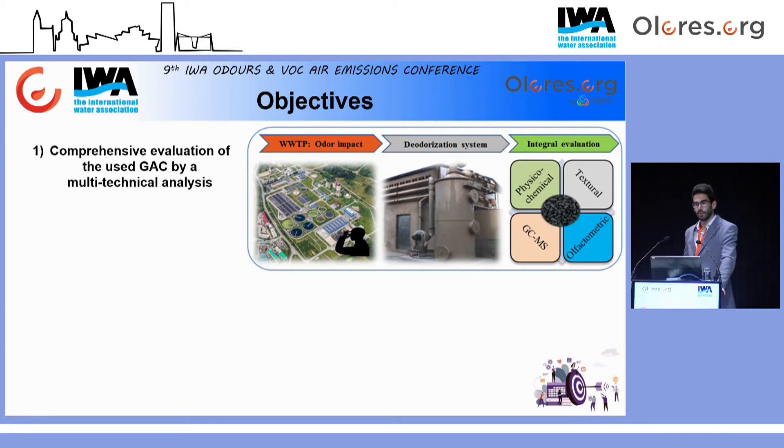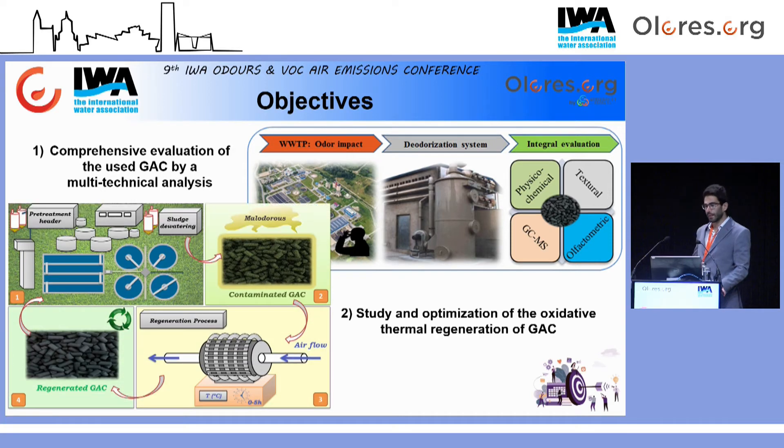El presente trabajo ha planteado un doble objetivo. Por una parte, se ha realizado una evaluación integral de dicho carbón en base a un análisis multitécnica, llevado a cabo desde diferentes perspectivas: fisicoquímica, textural, cromatográfica y olfatométrica. Por otra parte, también se ha procedido al estudio y optimización de la regeneración de dicho carbón activo granular con el objetivo de disminuir los inconvenientes de la tradicional regeneración en atmósfera inerte, que serían el elevado coste del gas inerte —básicamente nitrógeno—, el alto coste del equipamiento y las elevadas temperaturas de operación por encima de los 500 grados Celsius.